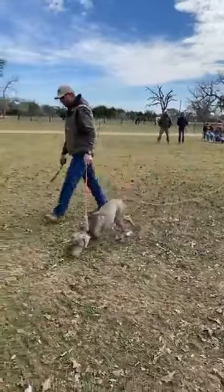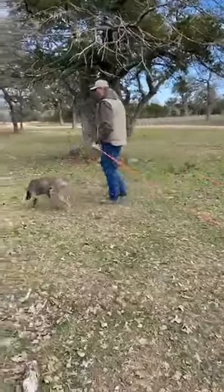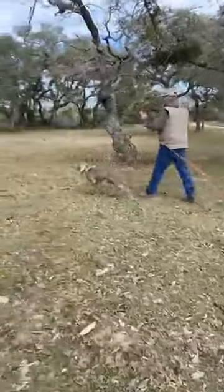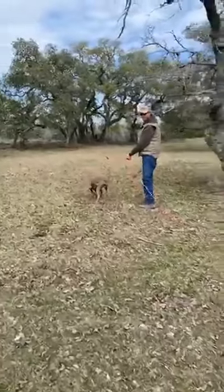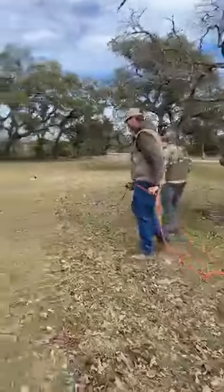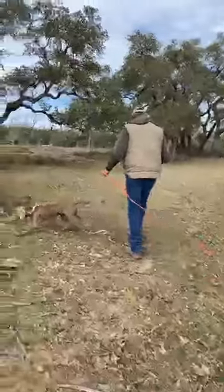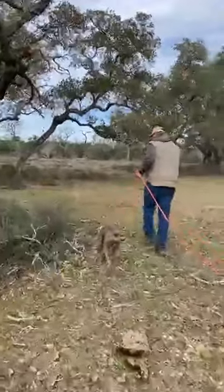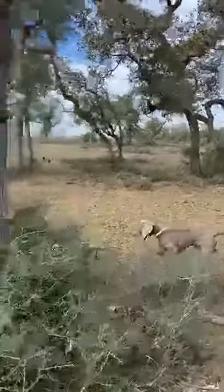So what we're looking for here is this is their very first association with seeing a dog on point. We are using the silhouette — this is a puppy. The minute he looks at that silhouette, we're going to pop a bird. These puppies are not broke; they're just puppy puppies. So John's going to keep them on the check cord, he'll slow them down a little and wait for him to look. He hasn't seen it yet.